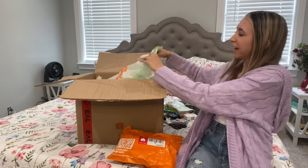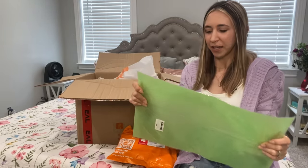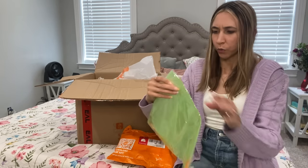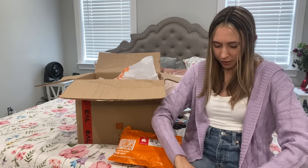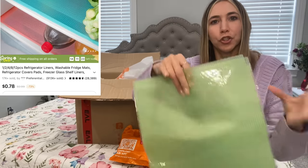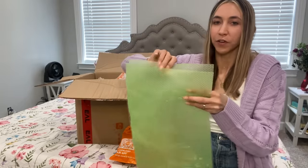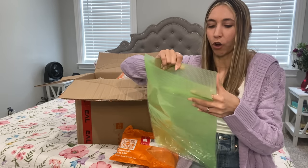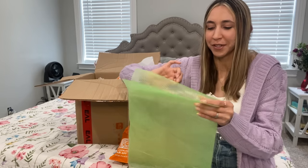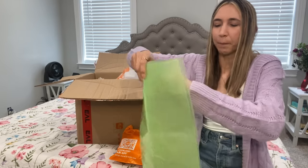Another thing I grabbed was this mat for the fridge — it's supposed to help keep things from getting messy inside. It was only 78 cents and I didn't even realize I ordered a two-pack. Prices may vary on their site but they have lightning deals all the time, so you're going to get tons of savings. It's got a kind of bumpy texture — pretty cool.